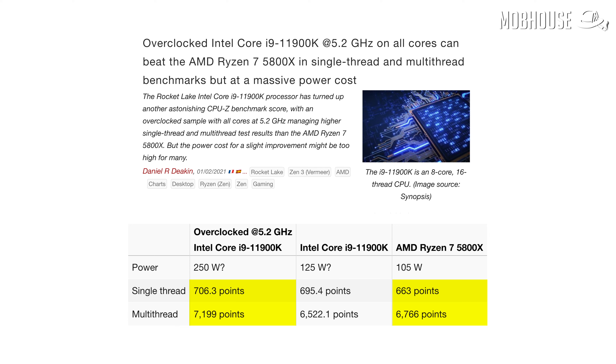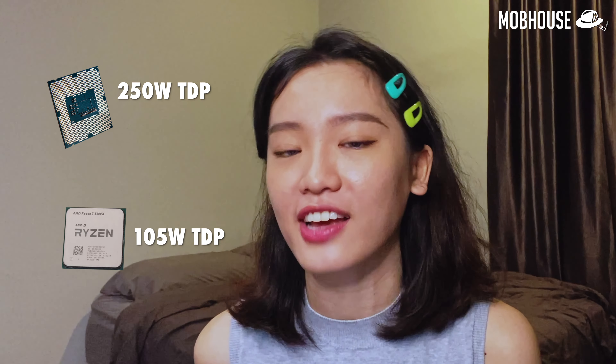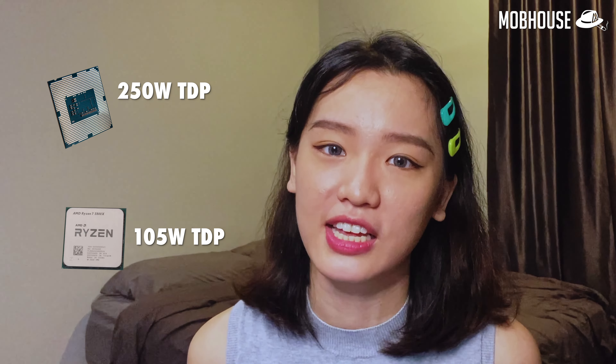When overclocked, Intel has a 6.53% and 6.4% performance lead in both single-core and multi-threaded performance. But apparently, all of this comes with a whopping 250W thermal design power, as compared to the Ryzen 7 5800X's 105W TDP.